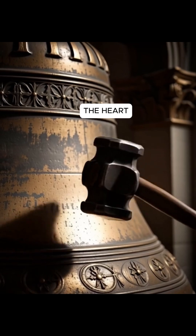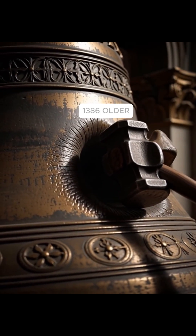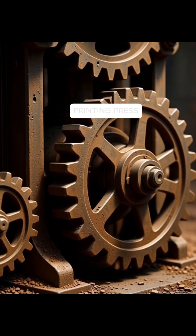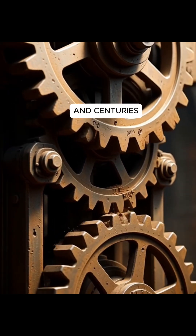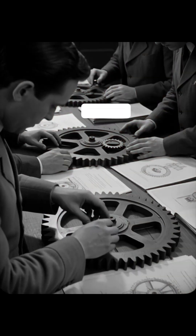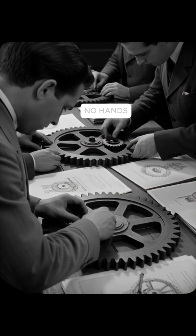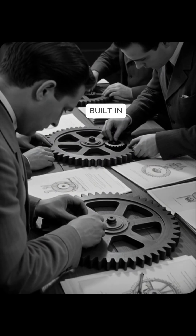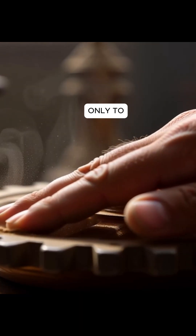Hidden in the heart of Salisbury Cathedral in England stands a massive iron clock built in 1386 — older than the printing press, older than most modern countries, and centuries before mechanical engineering even had a name. This clock has no face, no hands, no numbers. It was built in an age when people still believed time belonged only to the heavens.